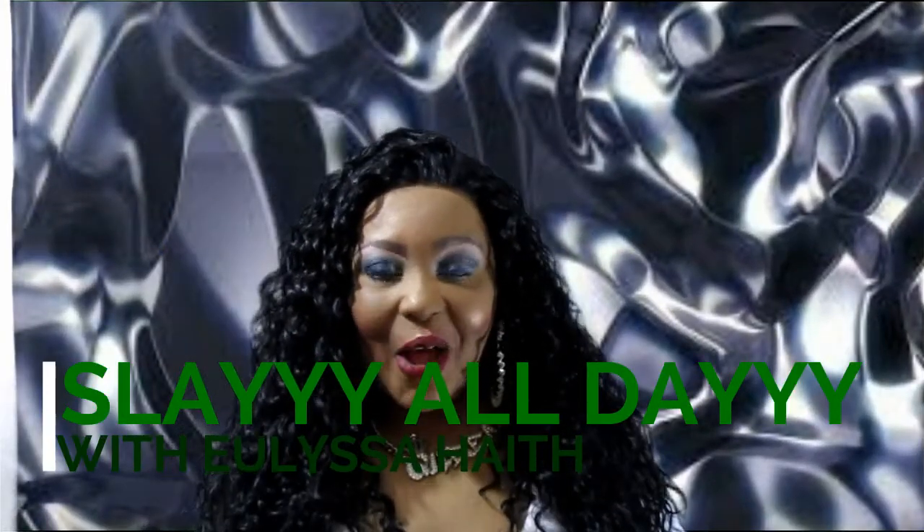Hey y'all and welcome to the show. Welcome back to Slay All Day with Ulyssa Haidt, and I'm bringing you another wig review. Tonight's wig review I'm super excited about because it is my very first Friday Night Hair unit.